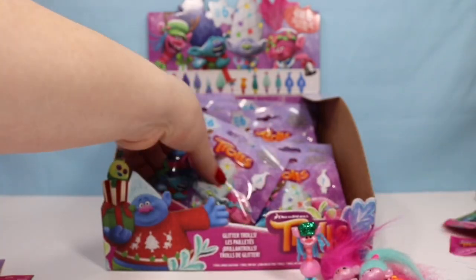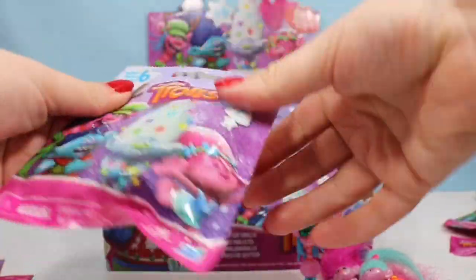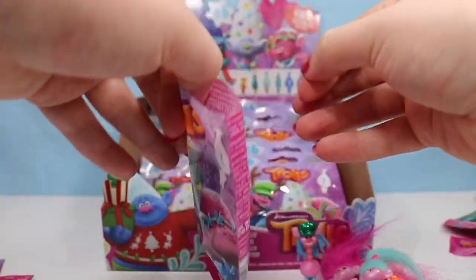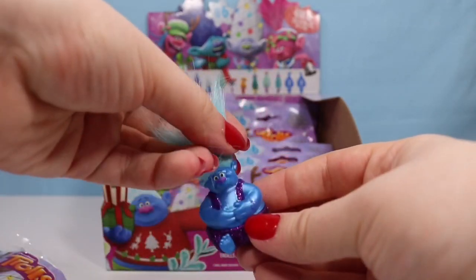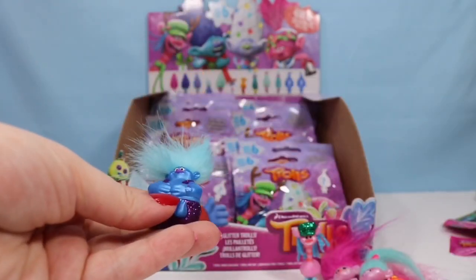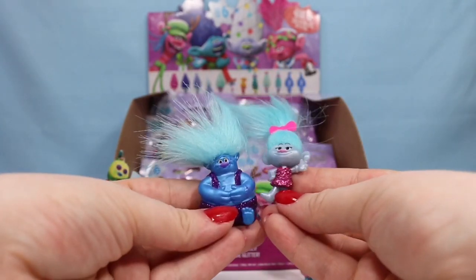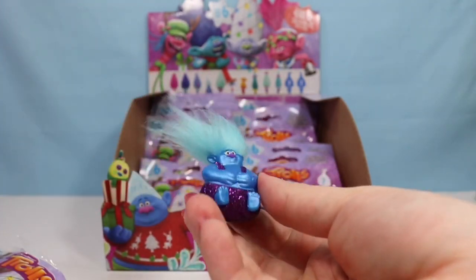We have found eight of the 12 characters. We are looking for four more, including Biggie, who I cannot wait to find. We have someone with blue hair — we have Biggie! Look how amazing he is. Now he is a giant figure compared to a normal troll. He is not holding Mr. Dinkles though, so maybe Mr. Dinkles is another character.